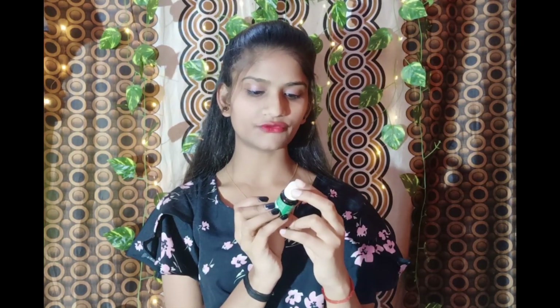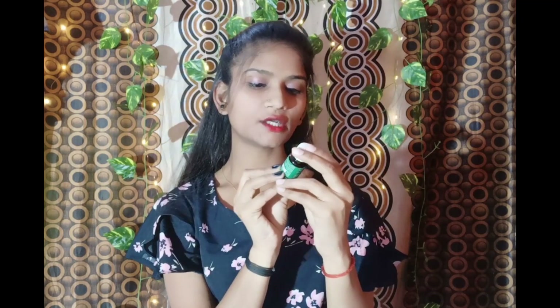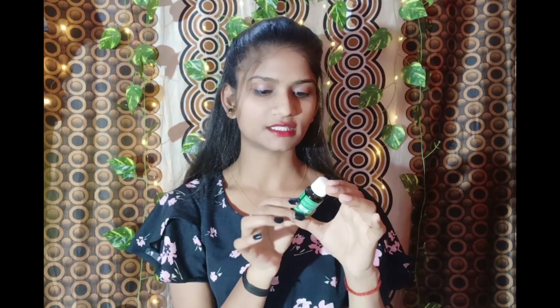Next we have Alps Goodness Tea Tree Essential Oil. You can use this as a skin cleanser to help clean the skin, and also for hair care. I've used this and I will say you can use this for both your skin and hair.